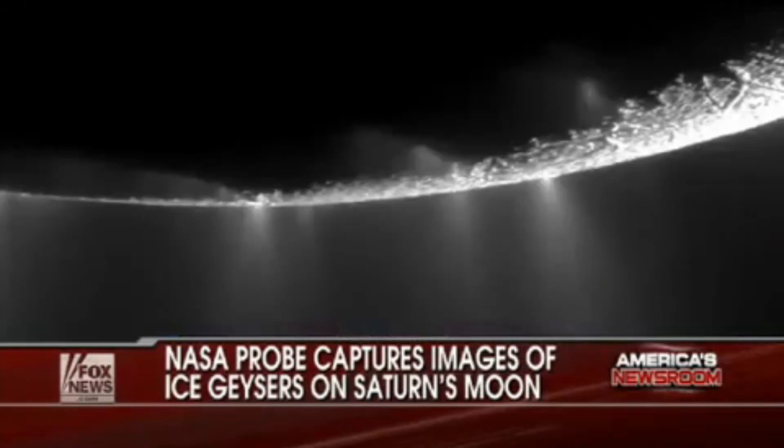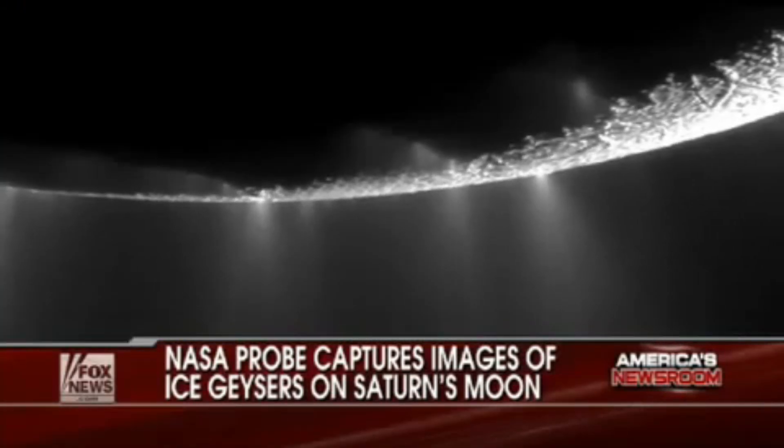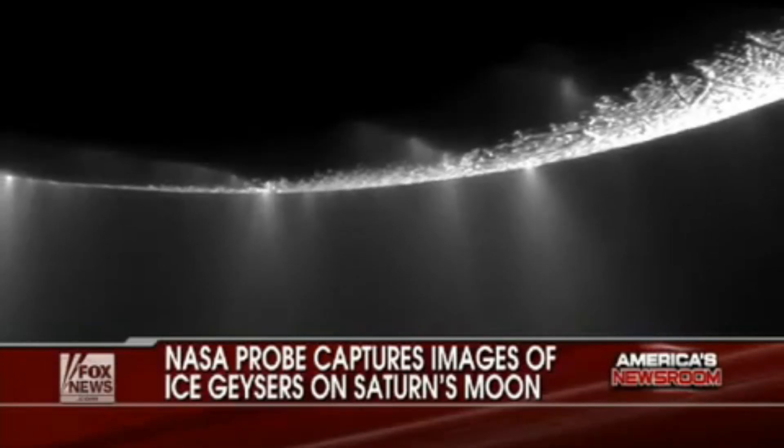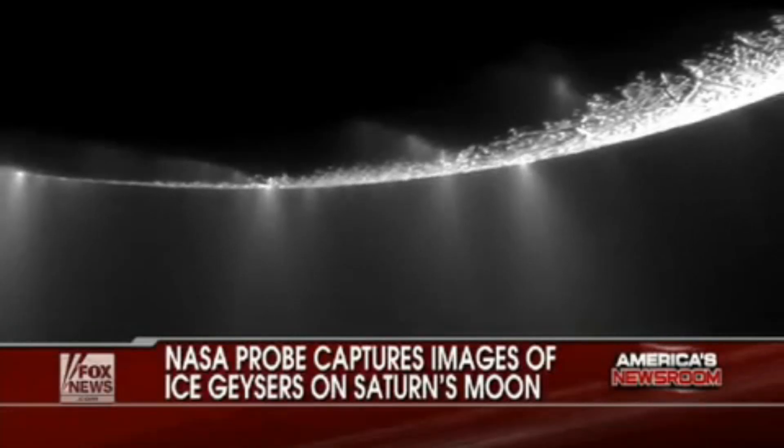We have never before seen photos of one of Saturn's moons — and why it matters. It is the best look yet at a tiger stripe, a crack in the surface of Saturn's moon, spewing water vapors and creating huge plumes of ice. And you wonder, why does that matter?